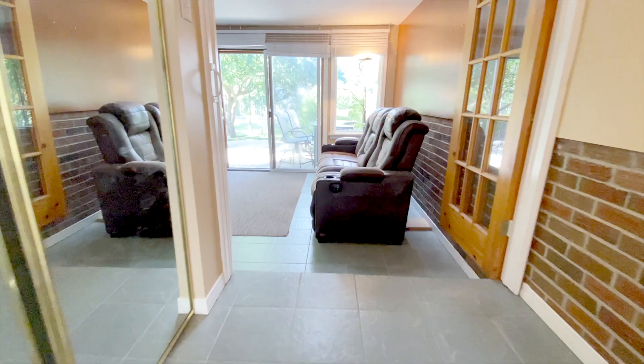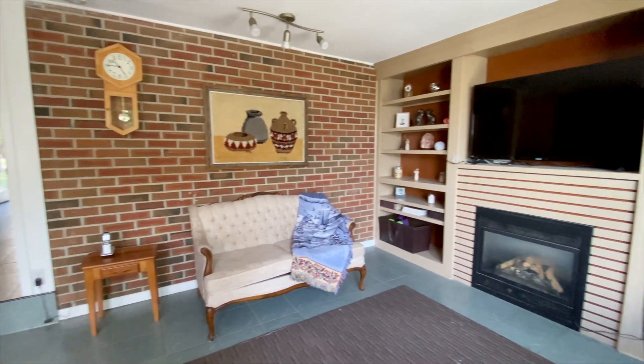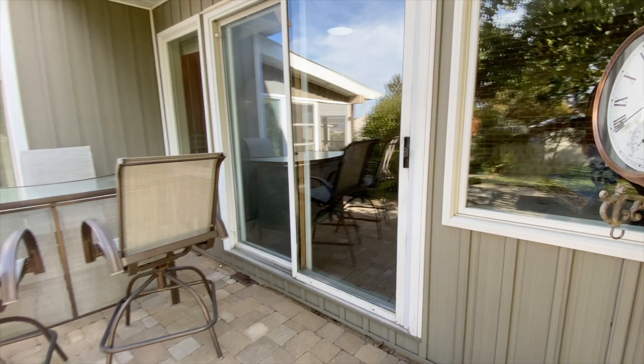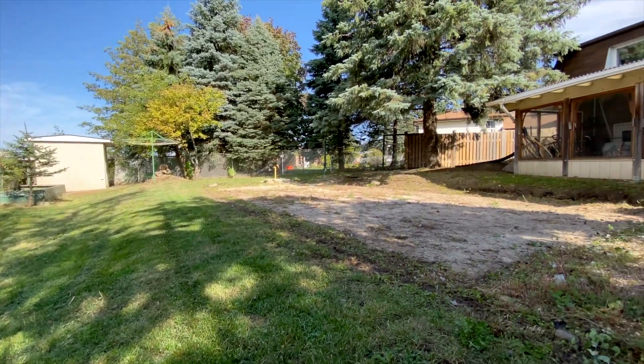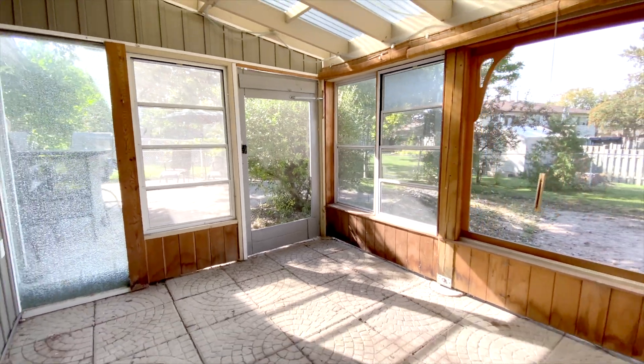Walking through the front door, I'm going to take you immediately to this cozy little family room. There's built-in shelves with a fireplace, and this is a great place to chill out and watch TV. Going through the sliding door to the backyard, there's an excellent space here for an outside bar and a lower patio for lounging. You can see all the mature trees and look at all this space. And I don't want to forget — there's also this three-season room.